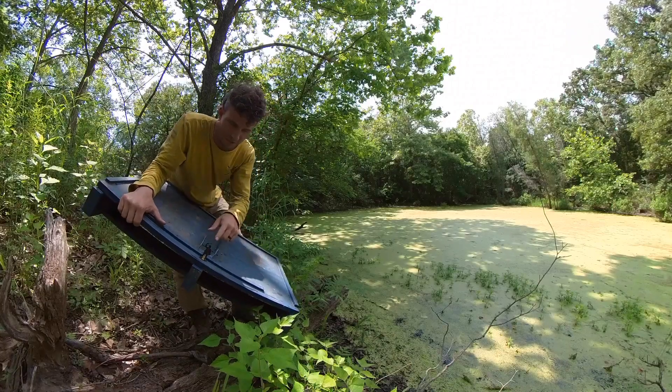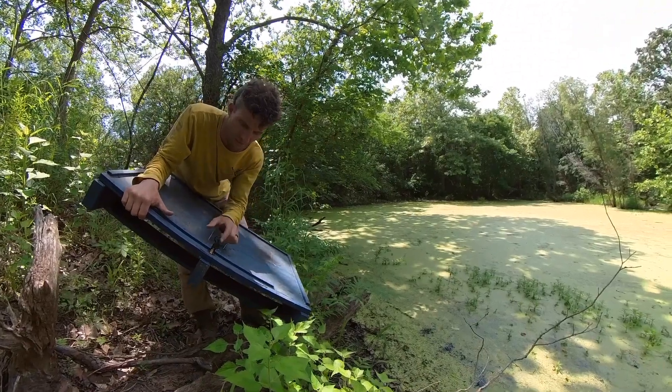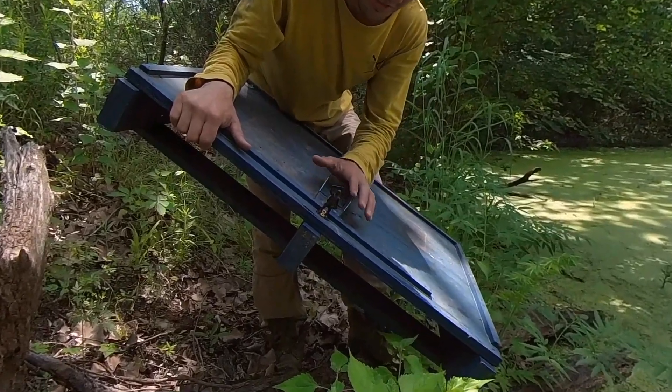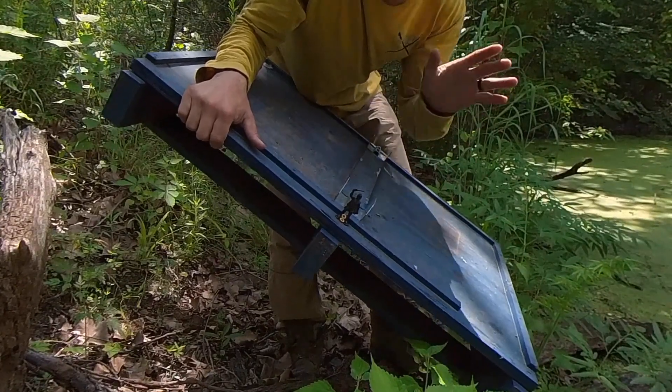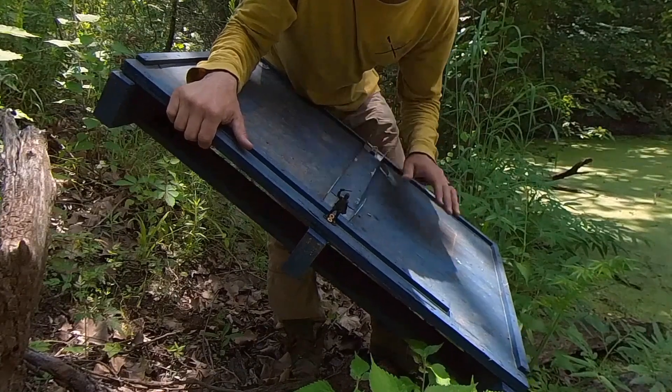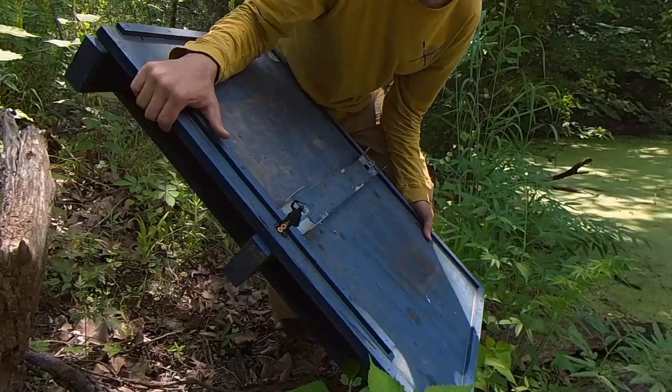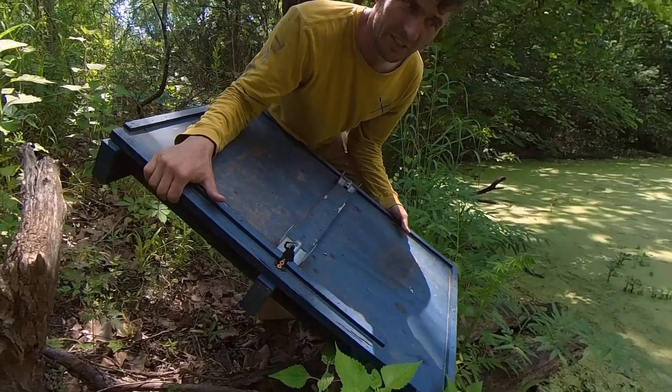We'll talk about this in another video — this is some of the latest mite prevention. I know people get sick and tired of hearing about mites, but this guy's here to keep the mites away. We'll talk about that in another video. What this video is about is an emergency flotation device for your two-way pallets.